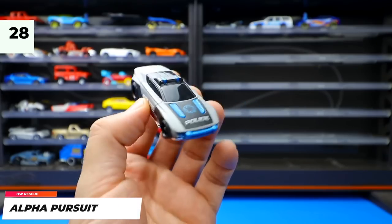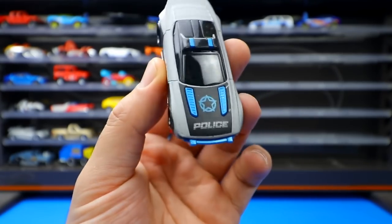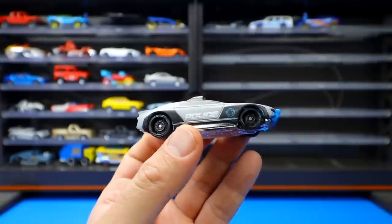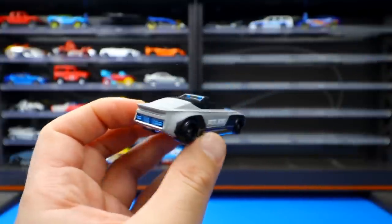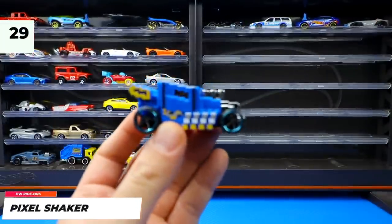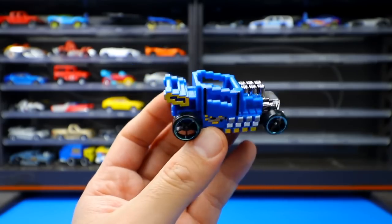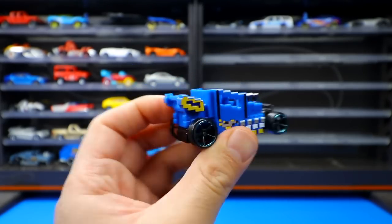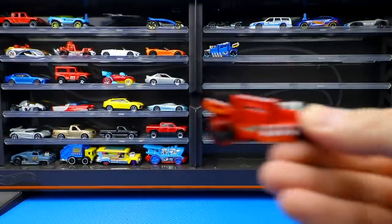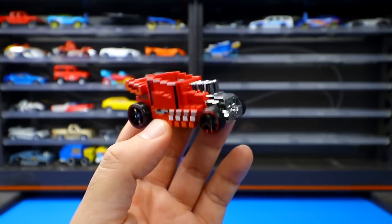From the Hot Wheels Rescue Series, the Alpha Pursuit is a futuristic fantasy police car in a light matte gray finish — the host is excited to see new color variations. From the Hot Wheels Ride On Series, the Pixel Shaker is a pixelized Bone Shaker that looks like a Minecraft car. It was recolored in red with different colored wheels.